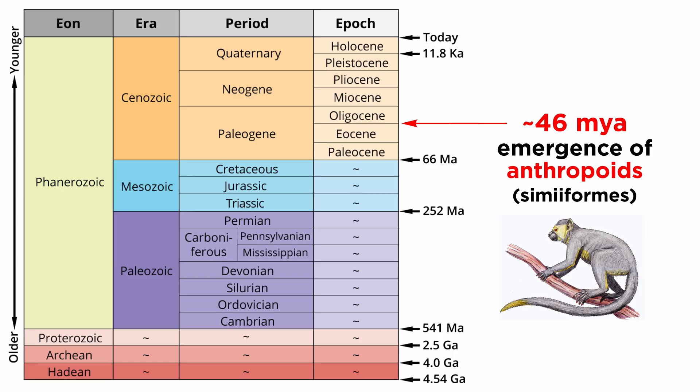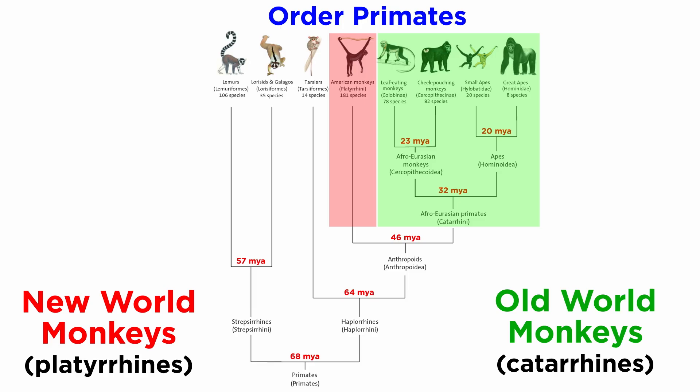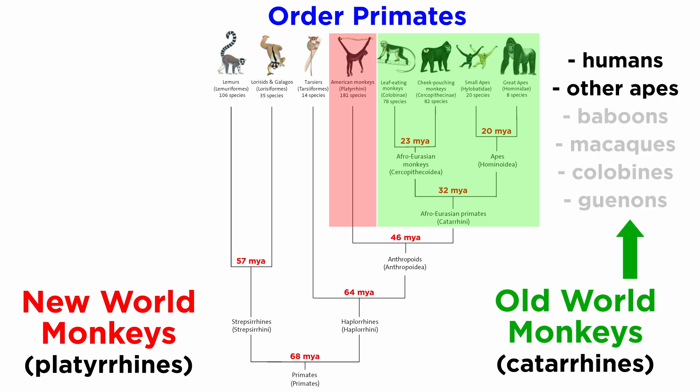Moving right along with the history of primates, the Eocene-Oligocene boundary is where we find the first anthropoids, which are sometimes referred to as simiiformes. Today, these animals are easily recognizable as the Old and New World monkeys, or technically speaking, the catarines and the platyrines. Humans and other apes fall into the catarine parvorder, along with the classically appreciated Old World monkeys, such as baboons, macaques, colubines, and guenons, among others.